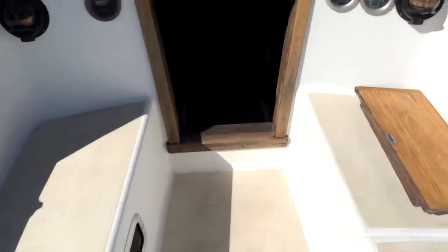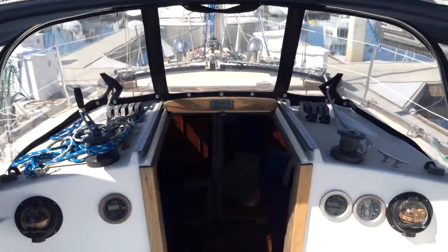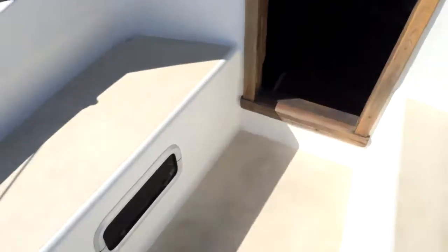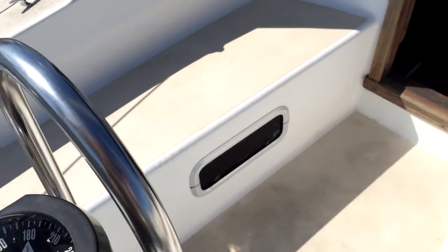Looking forward, you can see just what a clean cockpit this is — really great layout, very nice for a 31-foot boat. Down below here we have a window to the cabin below.